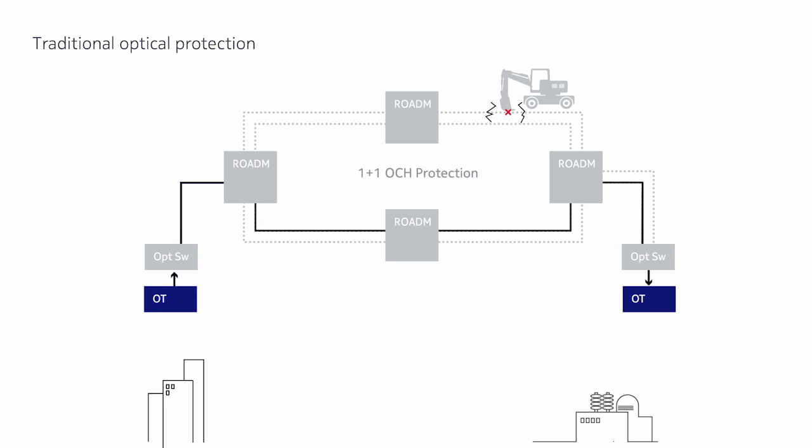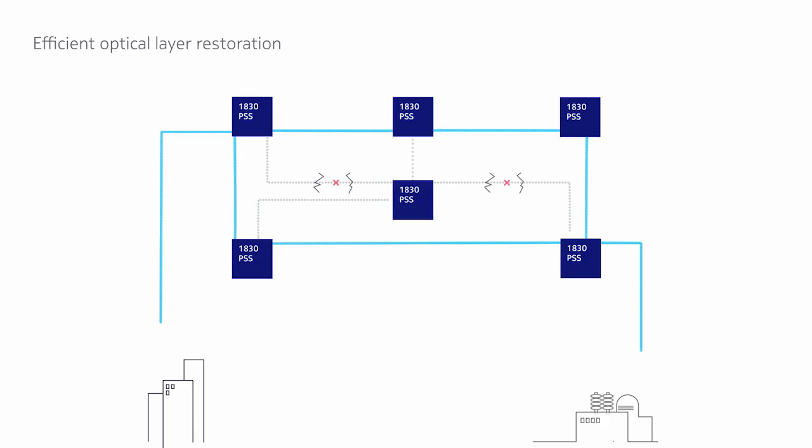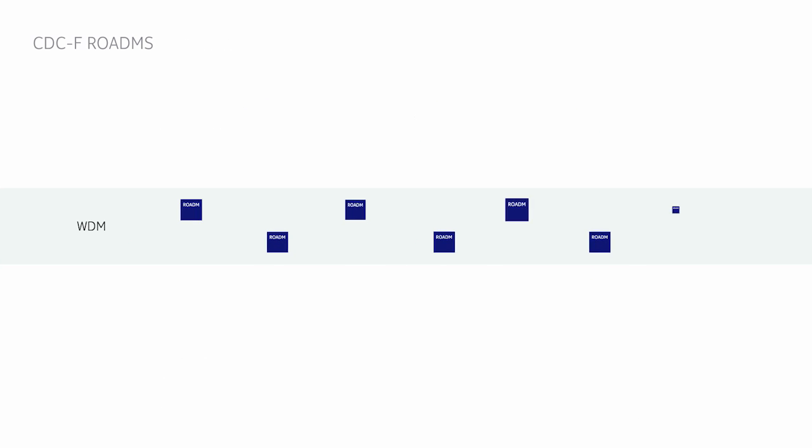So how can carriers offer robust, cost-effective network resiliency? The solution is Nokia's Advanced Optical Layer Restoration, integrated into the 1830 PSS platform. Nokia's unique Advanced Optical Layer Restoration detects network faults, calculates a new path through the network, and switches the affected wavelengths to the newly established restoration path — all without the 50% penalty imposed by dedicated 1+1 wavelength protection.